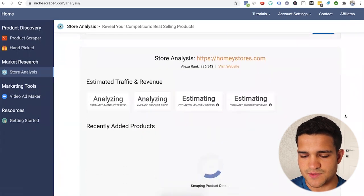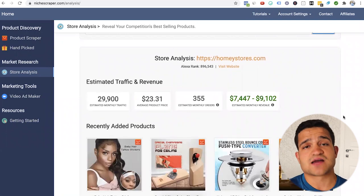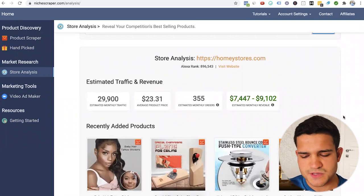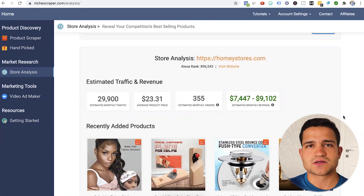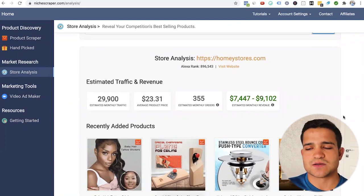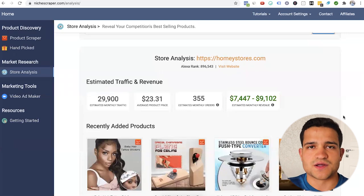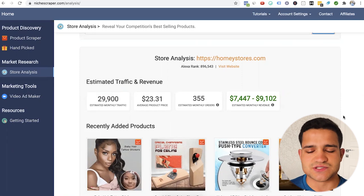Niche Scraper estimates the store is making $7,000 to $9,000 per month — around 10 to 15 orders per day, making almost $10K a month. So it's a store that's not making a ton of money, but if you're just starting a home store and you want to get to that $5K a month level, this store is already making more than that. You can analyze it and see how it's doing.